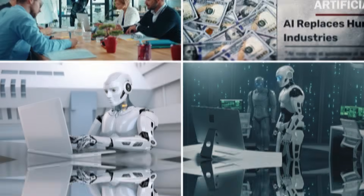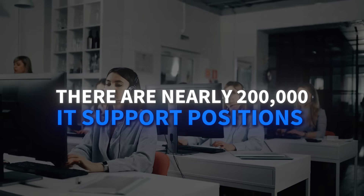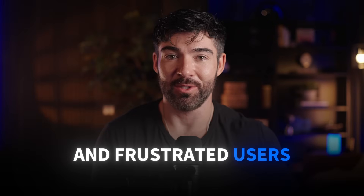Picture this. While everyone's debating whether AI will replace jobs, there are nearly 200,000 IT support positions sitting empty right now. Companies desperately need people who can bridge the gap between complex technology and frustrated users.